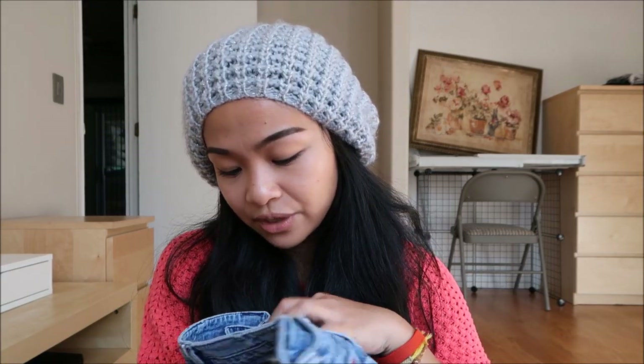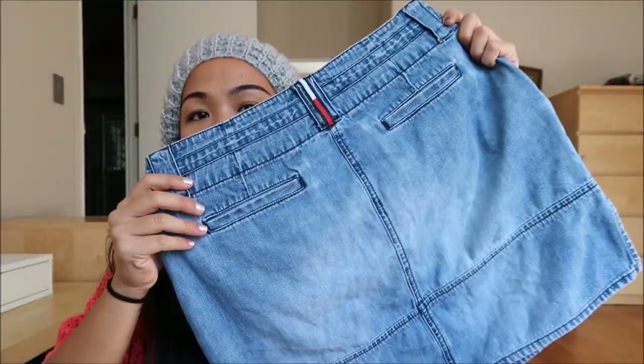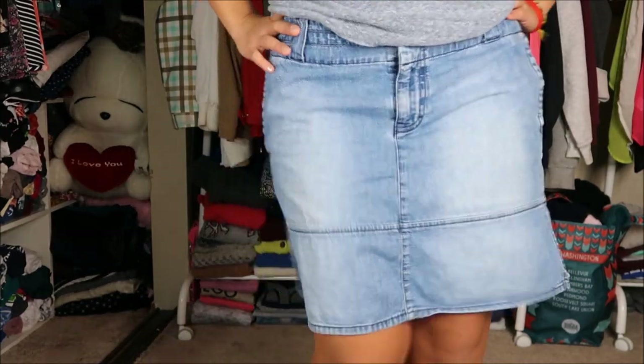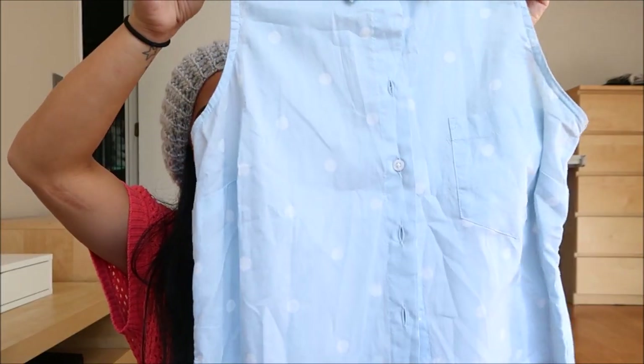The next thing I found is by Tommy Hilfiger, and it is a super cute skirt — super duper cute, love it! The next thing I have is by Faded Glory in a size medium. It is a polka-dotted light blue and green.